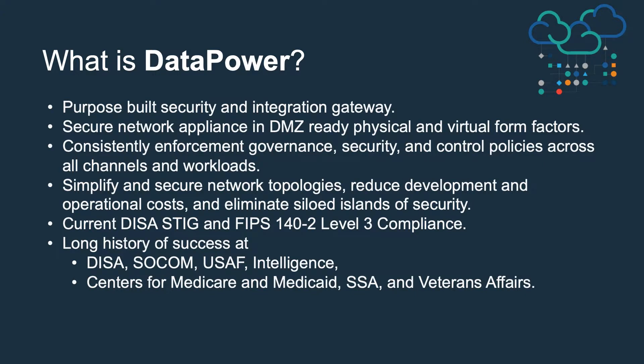So what is DataPower? It's a purpose-built security and integration gateway. It comes in physical and virtual form factors and is secure enough to sit in your DMZ. It's the guardian of your internal applications, enforcing policies as traffic passes through it. It operates at the application layer, inspecting and taking actions based on message content. It has a current DISA STIG, is FIPS 140-2 Level 3 compliant, and has a long history of success in the federal industry, including Department of Defense, Intelligence, Healthcare, and many other agencies.